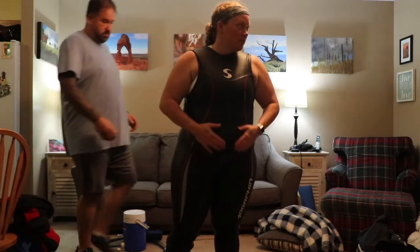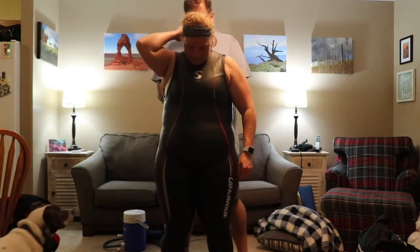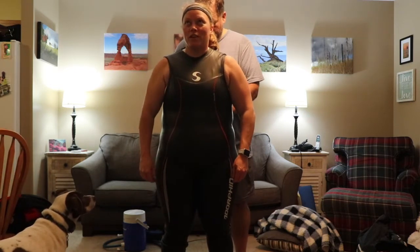You look good. I am so excited right now.